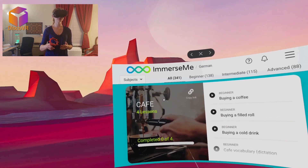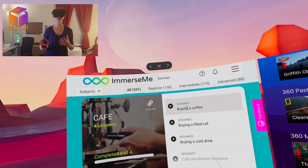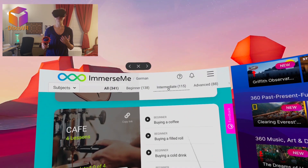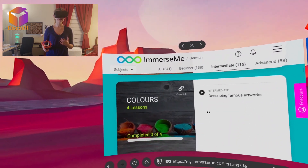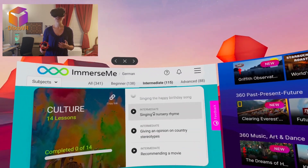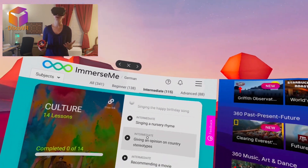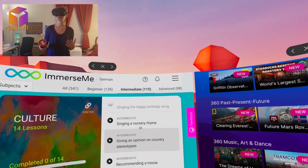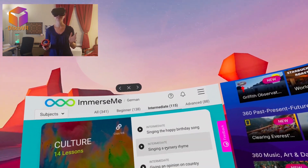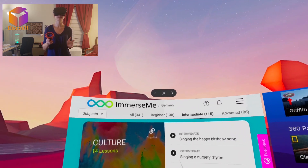This is just the beginner level. If you go to intermediate you get more lessons and more different topics. In the culture topic, for example, there are 14 lessons where you talk about all kinds of cultural things. There's lots of vocabulary to learn and so many conversations to practice. You will never get bored with this app and you will definitely learn some language, especially if you're at beginner or intermediate stages.